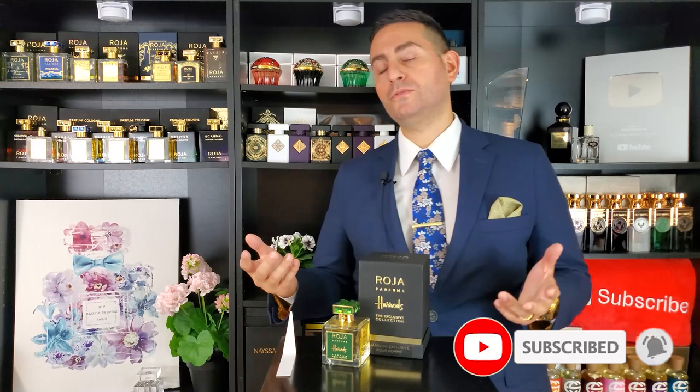Before I begin today's episode and talk to you a little bit about Harrods Pour Homme, an exclusive to Harrods in London, I do want to start things off by saying that if you are a fan of fragrance related content, please do consider supporting the channel by subscribing to it. Hit that bell icon so you can be notified whenever I upload future videos, and give this video a thumbs up if you enjoyed it or took something of value from today's episode.